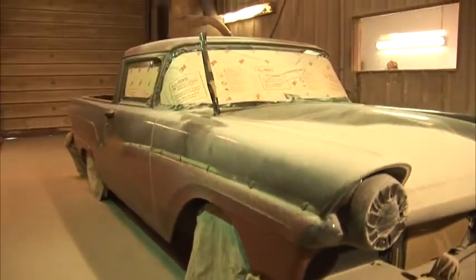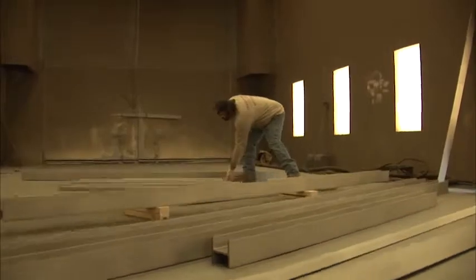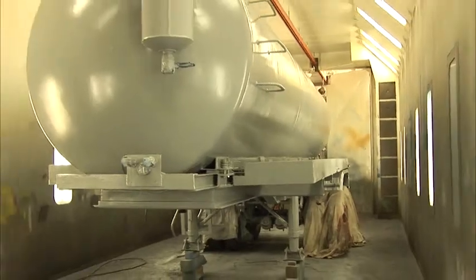We have three rooms. We have the plastic media room which we specialize in for all plastic media blasting, like Corvettes and all the delicate materials. Then we have the main blast room — the grit blast room — which is for all the industrial steel and hard to get done jobs. And then we have a massive spray booth which you can't go wrong with. We fit all sorts of steel in.